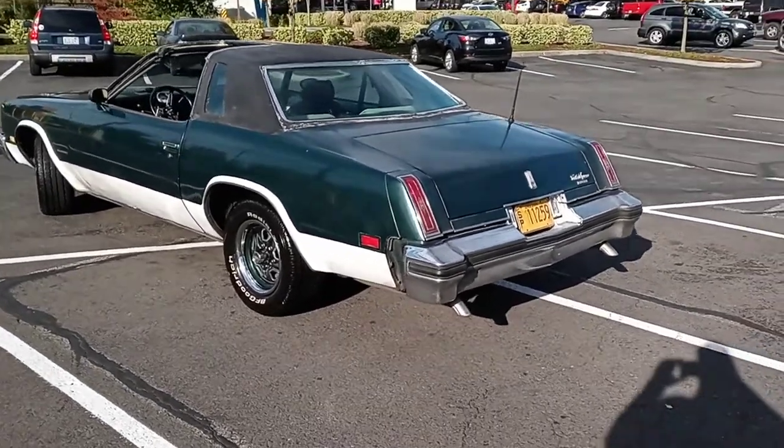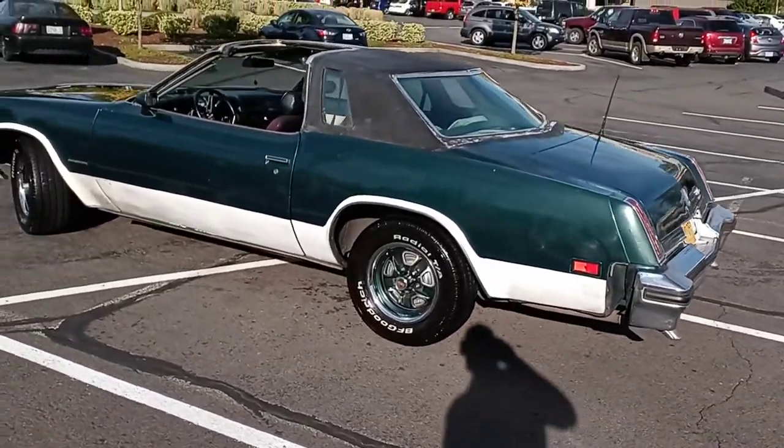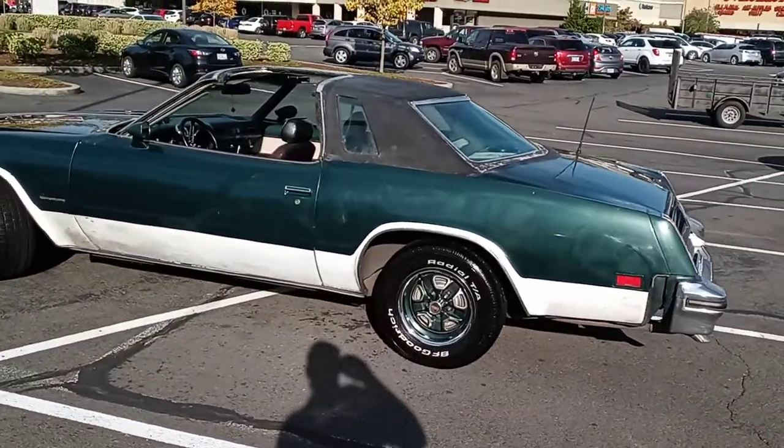Ladies and gentlemen, boys and girls, this is Tony Prestige Venezato's 1977 Oldsmobile Cutlass Supreme Coupe.